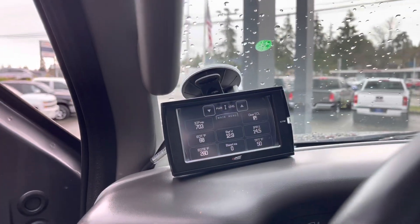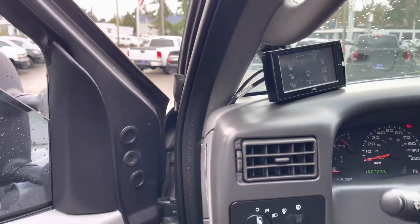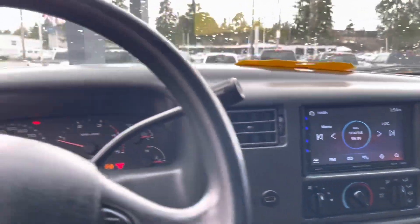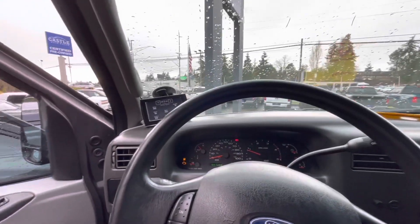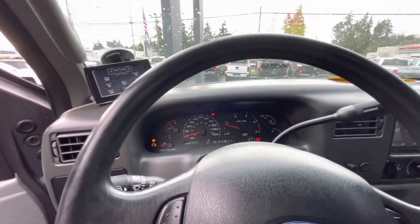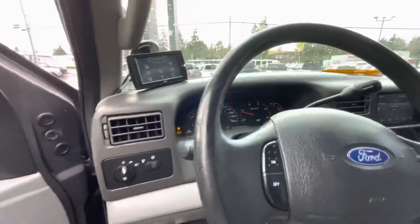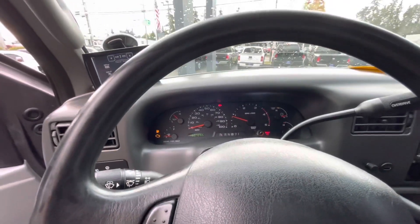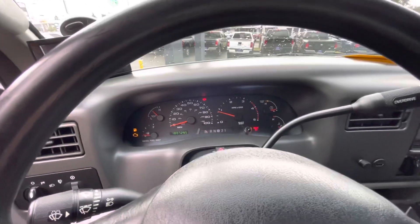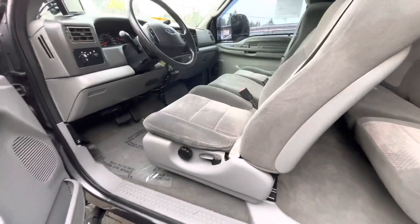That's the indicator. The check engine is on because it does have — once you use the remote start, the check engine gets on. Let's check the engine.